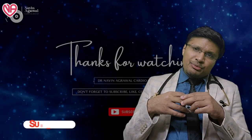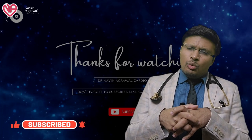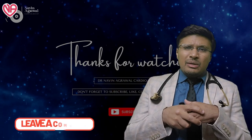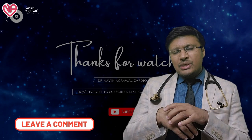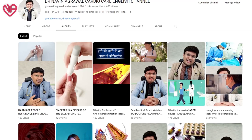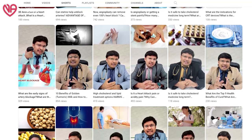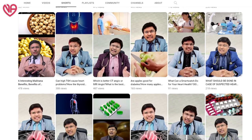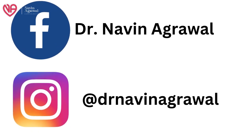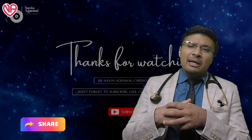For those new to my channel, I request you to subscribe as it gives us a lot of inspiration and motivation to continue. For any comments, queries, or patient-related issues, you can write in the comment section below and we will be happy to answer. We are also regularly posting YouTube Shorts with one-minute summaries of most topics, and uploading these Shorts on Facebook and Instagram Reels. You can follow us there and share these health tips with your friends, families, and relatives.